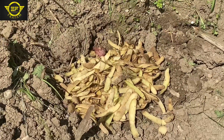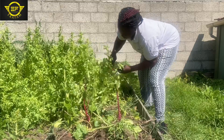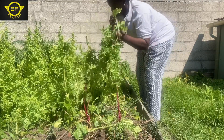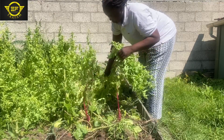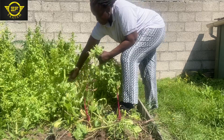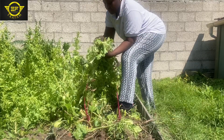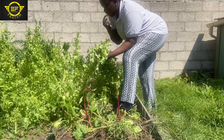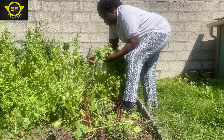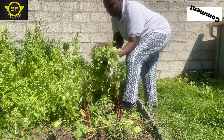Weeks later, my salad has turned very bushy — I have to cut it. And the potatoes are doing very well; they've germinated. Very soon, Eka Farm will be harvesting potatoes.